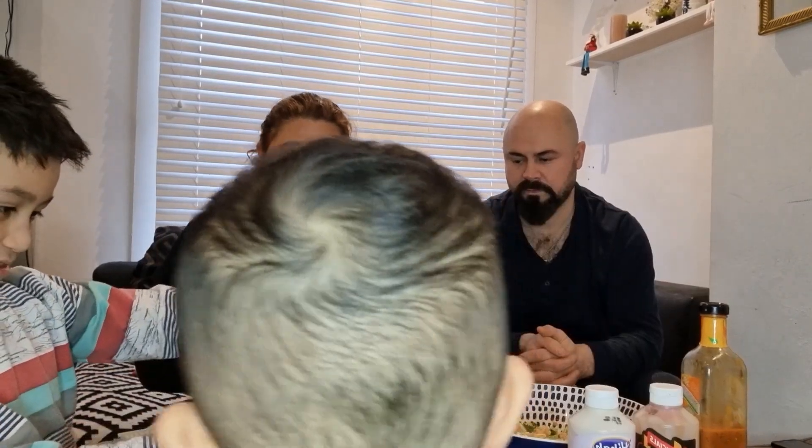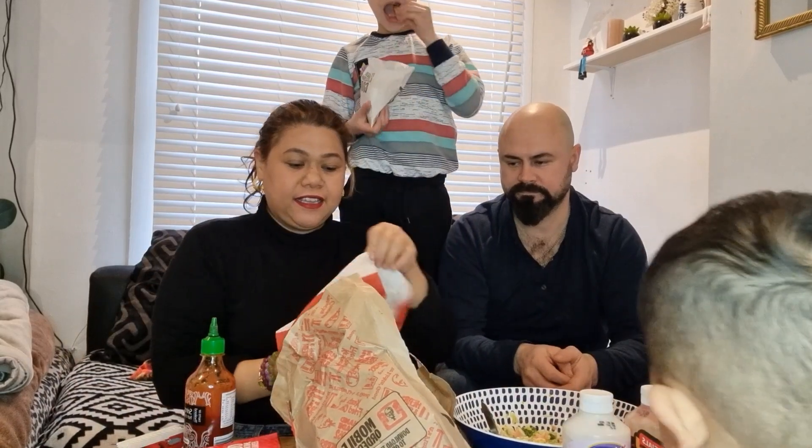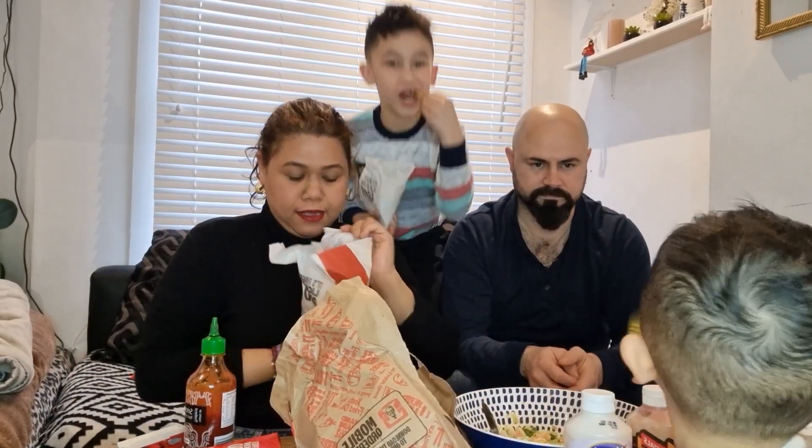So we're gonna do the taste test of the shop-bought chicken wings versus the KFC — from Aldi and Iceland. This is the Aldi one, see. And this is the Iceland one. And this is the popcorn for the children. And this is the chicken wings.